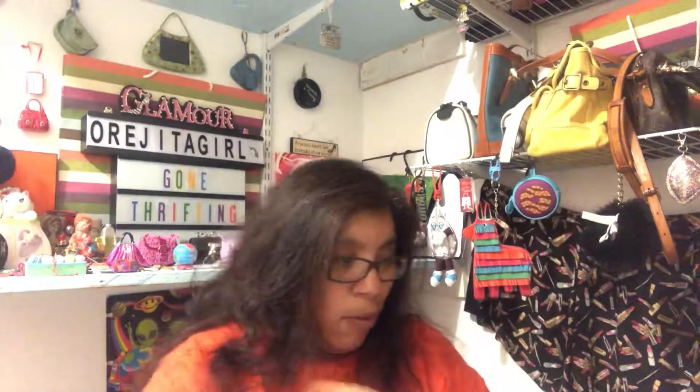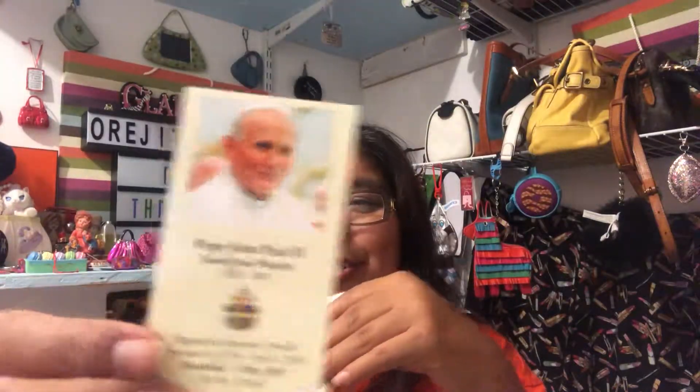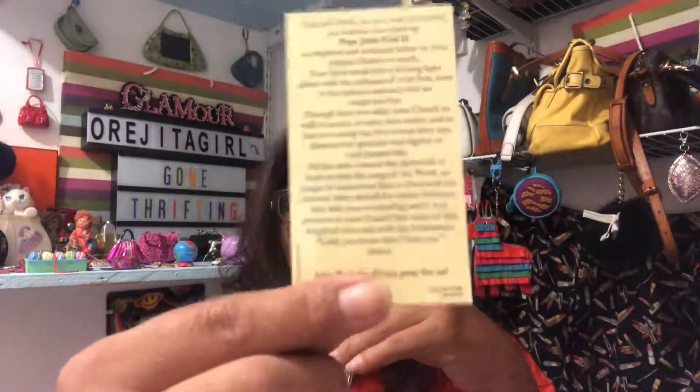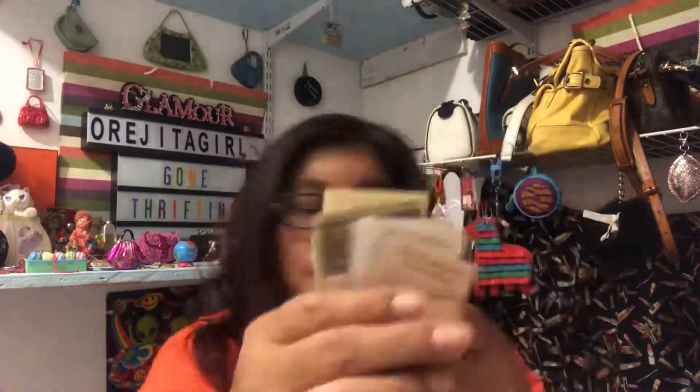Then I found these little cards in a small bag. These are not for me — my mom already got one she wanted, which was a prayer card from the Pope. They're just little prayer cards with a prayer on the back from the Pope, and there are different ones. These are going to a dear friend of mine — you know who you are. They should probably already be there by the time you see this video.